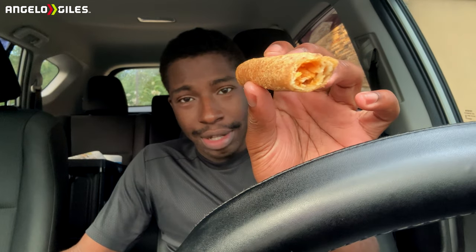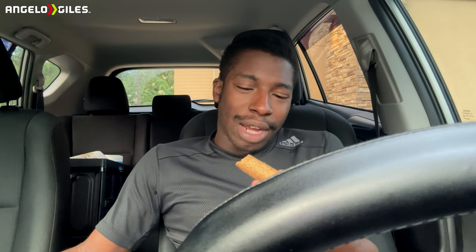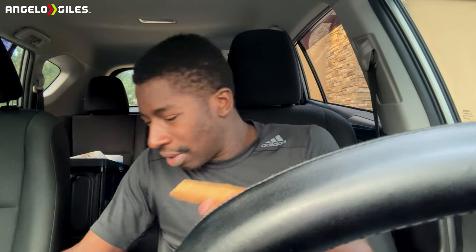I've definitely had better. It's not bad — this is definitely a late night thing. It seems like there's definitely more breading than chicken in here. I'm gonna give this maybe a two and a half, really a three just because it's hot and fresh. It comes with spicy ranch but I decided to go with spicy chipotle instead — let me see what that does, because maybe that's what's missing.